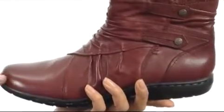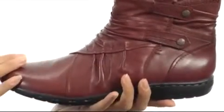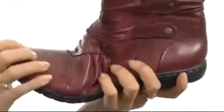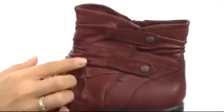For a superior style and comfort look no further than these fabulous boots. They have this luxurious full grain leather upper and it's got plenty of flexibility for you at the toe. It also has this beautiful ruching and decorative button accent.